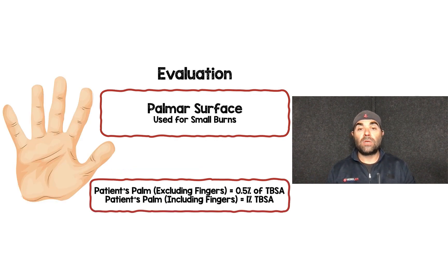For smaller burns, you can use the palmar surface method. The patient's palm excluding fingers equals 0.5% total body surface area, and including fingers equals 1%. I would only use this for smaller burns — for more severe burns, use the rule of nines or the Lund-Browder chart.